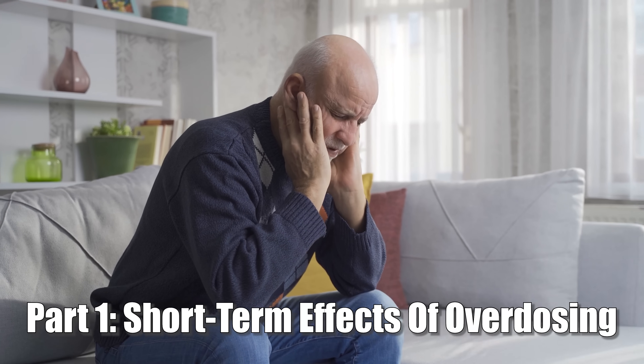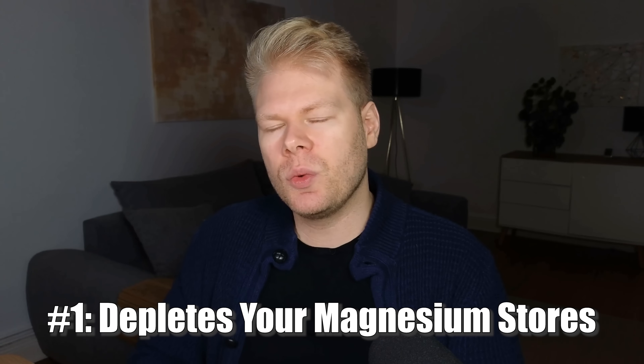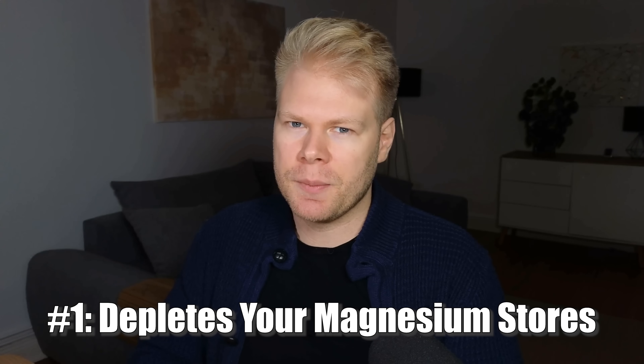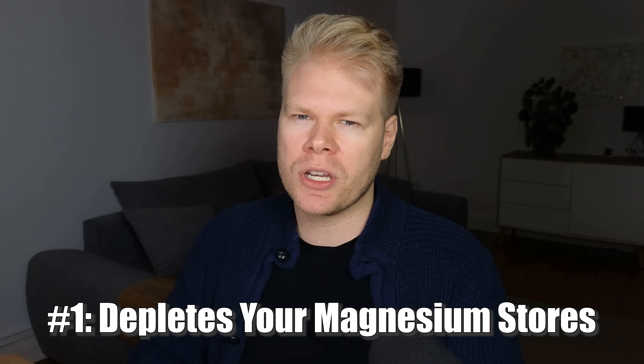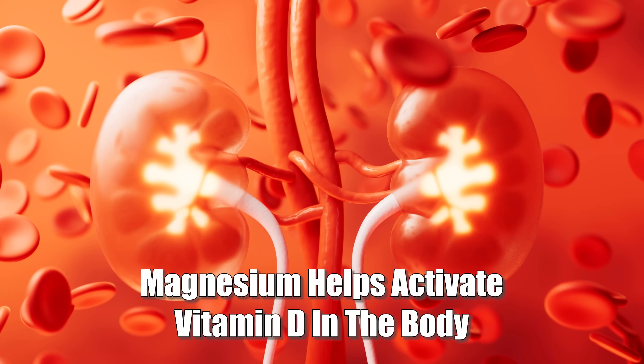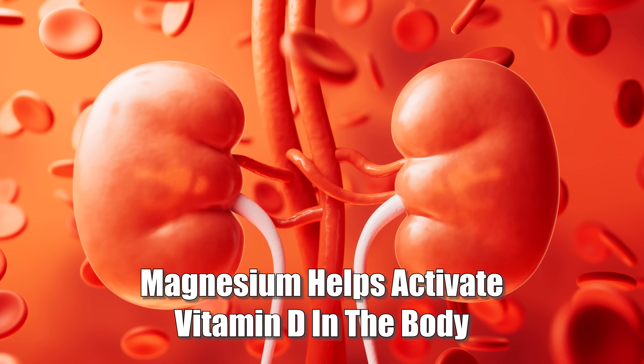With all of that being said, let's start with part one — the short-term effects. The first thing is that high-dose vitamin D burns through your magnesium. Magnesium is required for vitamin D to be converted into its active form; it's needed in the liver and kidneys and plays a role in how vitamin D is transported and used in your body. So if you're low on magnesium, which a lot of people already are, high-dose vitamin D can push you into full-blown deficiency.